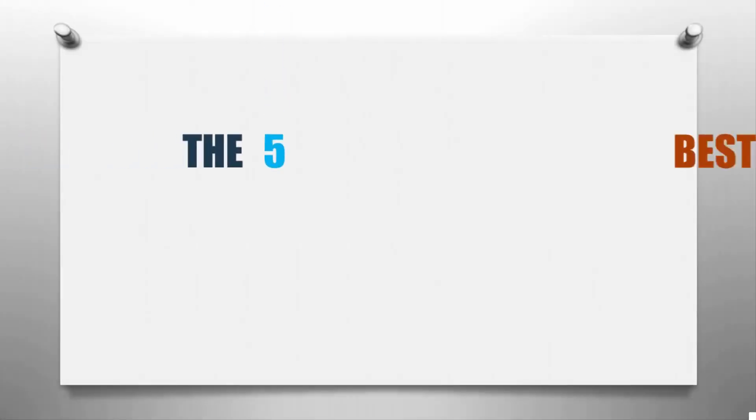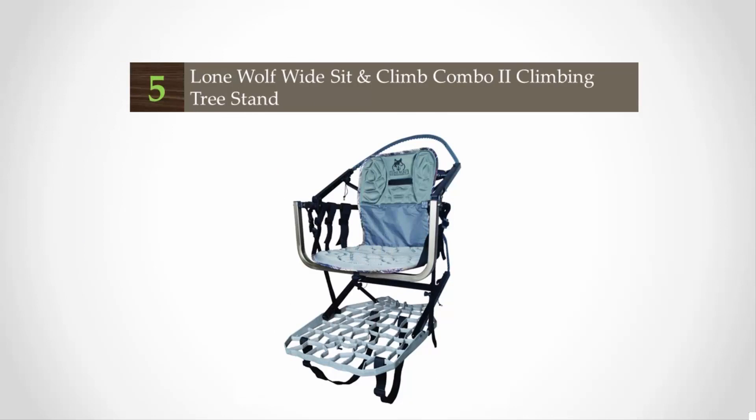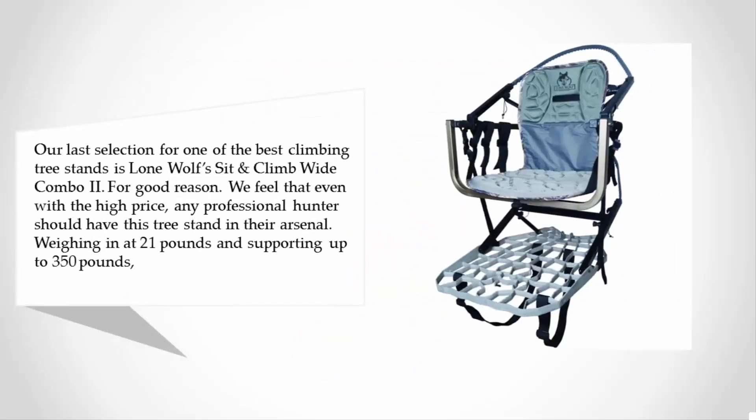Here we present the 5 best climbing tree stands. Starting our list at number 5, our selection for one of the best climbing tree stands is the Lone Wolf Sit and Climb Wide Combo 2. For good reason, we feel that even with the high price, any professional hunter should have this tree stand in their arsenal.